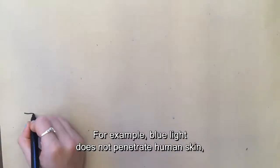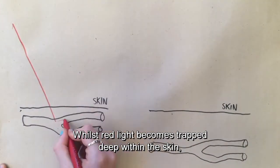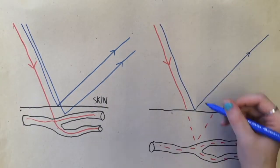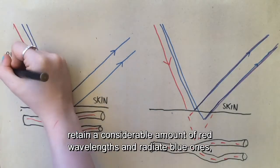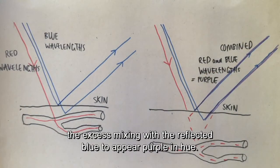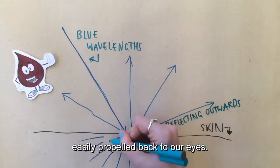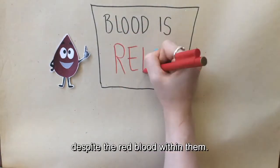This is due to a variety of factors. For example, blue light does not penetrate human skin as deeply as red light does. Whilst red light becomes trapped deep within the skin, blue light hovers just under or even atop the surface, easily reflected by the skin and veins. Regardless of skin colour, red light is often absorbed by the veins themselves. Veins closer to the skin retain a considerable amount of red wavelengths and radiate blue ones, whilst more submerged veins absorb a lesser amount of red light, the excess mixing with the reflected blue to appear purple in hue. Scientists also believe that blue light tends to scatter when it passes through human tissue, easily propelled back to our eyes. All these reasons combined contribute to veins appearing blue, despite the red blood within them.